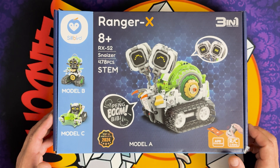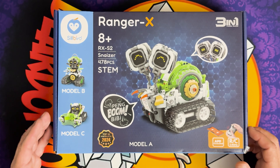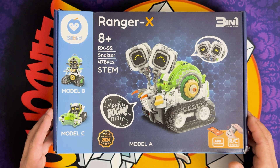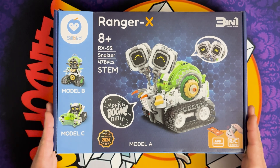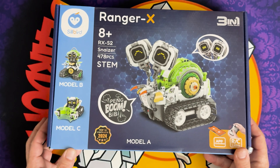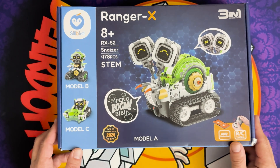This guy is awesome - he's got three robot styles you can build. He's remote and app controlled with LED CNC emojis on the robot himself and sound effects. This is absolutely amazing. We are going to check him out and do this amazing build. With the Silberg Snazzer Robot X, you get an app you can control him with - just go to the app store and scan the QR code right on the book.